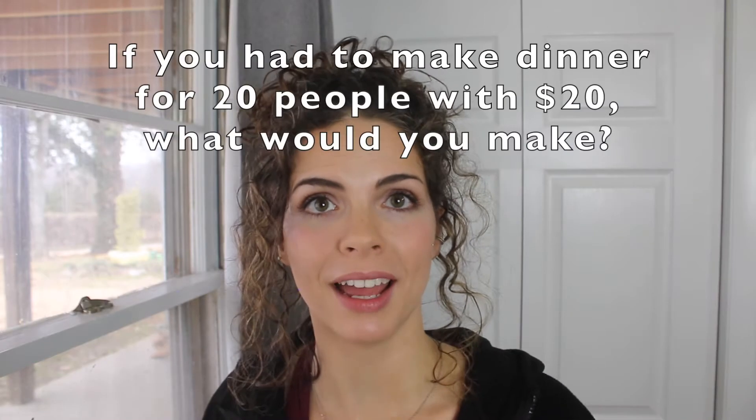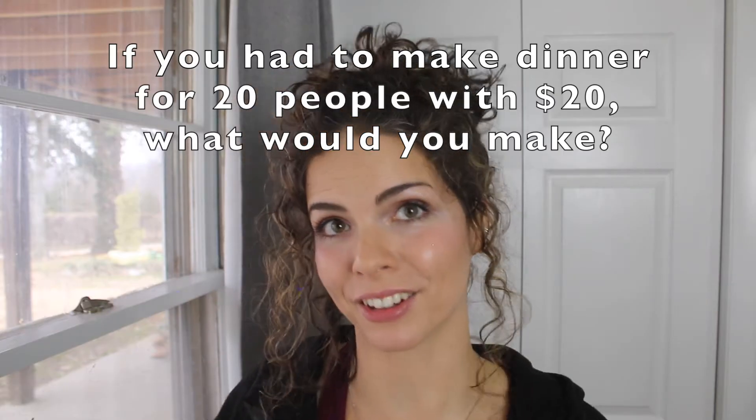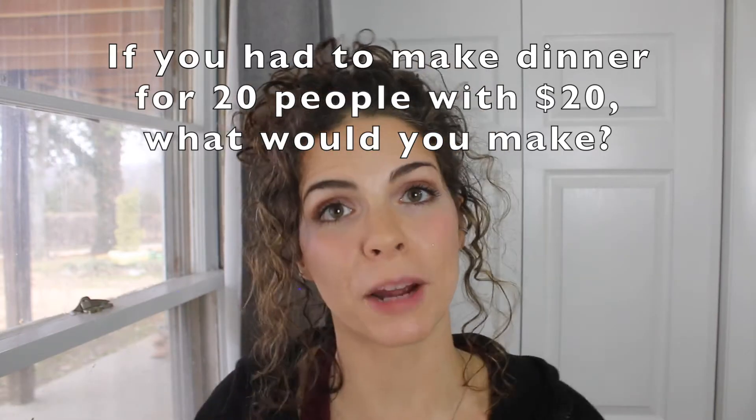Real quick, I have a question. If you had to make dinner for 20 people and you had about $20, what would you make? Drop your answer in the comments below. For me, I would probably do burrito bowls, because it seems like everybody's got some kind of a food allergy or a special diet thing going on, and burrito bowls are so budget friendly and they can be tweaked endlessly to accommodate different diets.